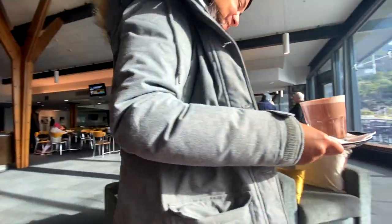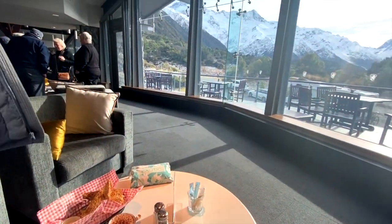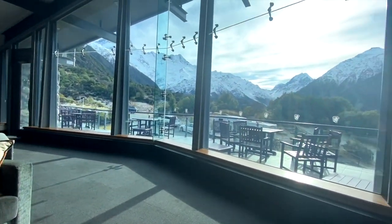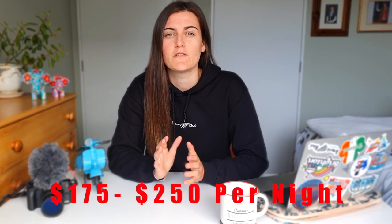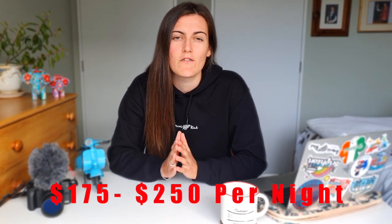You can enjoy tea and coffee and even have some lunch like we did, and it was absolutely fantastic. You can also stay at the Hermitage Hotel — prices range from around $175 up to $250. It's a bit pricey but it's definitely worth it for the view.